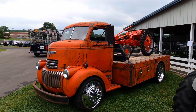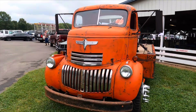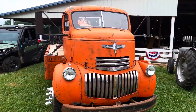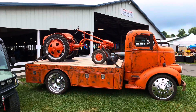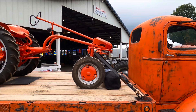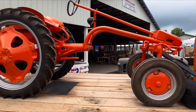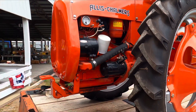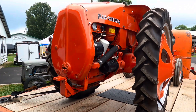I'm not sure what this is, but I thought it looked cool. It's got an Allis-Chalmers engine on the back, built into it. I've never seen one of these before.